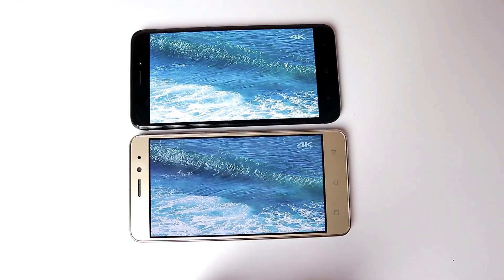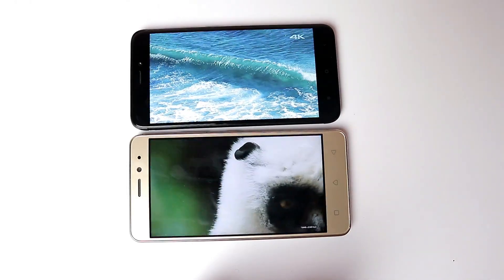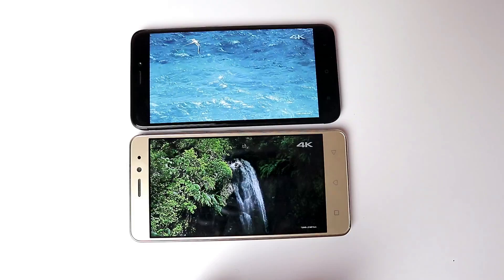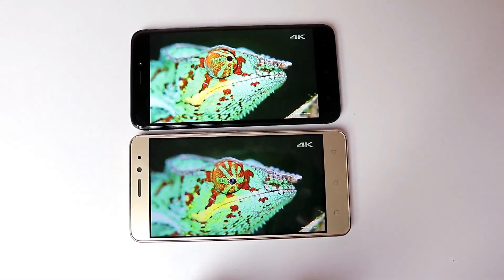Neither phone can record at 4K. They can play 4K content in MX Player with a software decoder, but the frame rate is too slow — sometimes the video pauses and it's not watchable at all. 4K playback is essentially not viable on either device. Lower-bitrate 4K clips might work, but the high-quality clips I tested did not run well. If you consume a lot of 4K content, neither phone is for you.